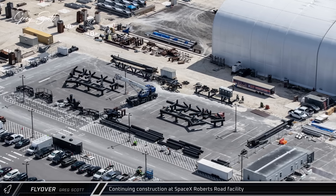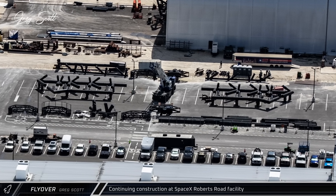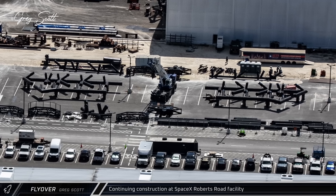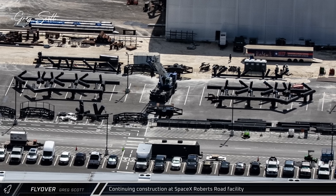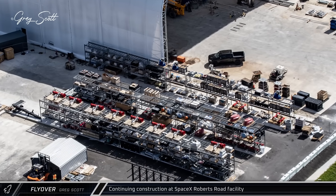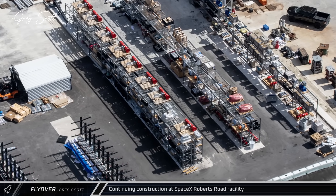Just to the west of the tent, assembly is underway on the chopsticks for the new tower. Many of the main structural elements are laid out to build the arms, while nearby the remaining pieces and carriage components also wait for assembly. Near the south end of the tent, SpaceX has racks of hardware stored, including many butterfly valves with motorized actuators that will be part of the new Stage Zero.